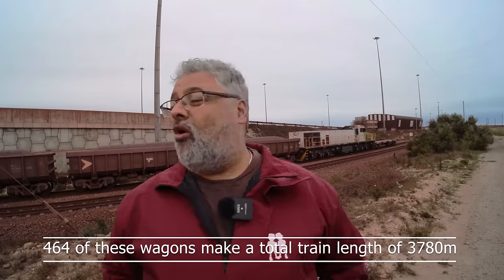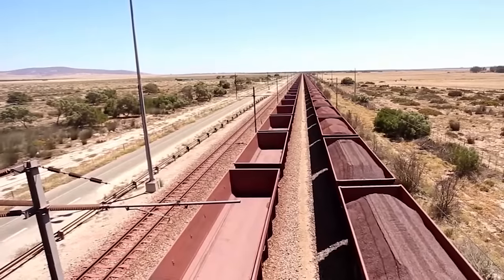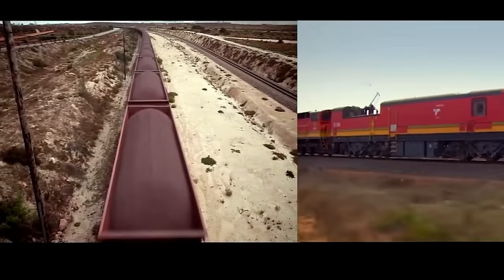At the end of the journey, one of the true marvels of this whole operation: these locomotive trains have 4,400 horsepower and they normally pull about 464 wagons. The power of these locomotives and the journey they take all the way from Kathu through to Saldane Bay is one of South Africa's big achievements.